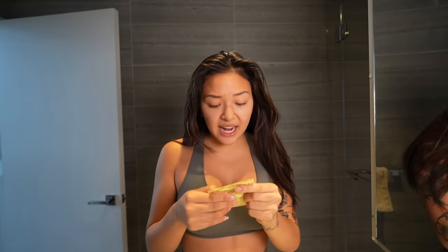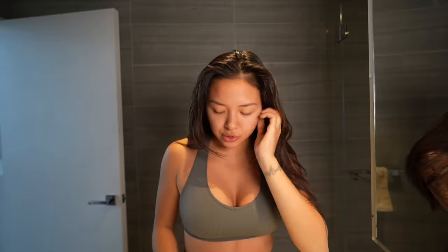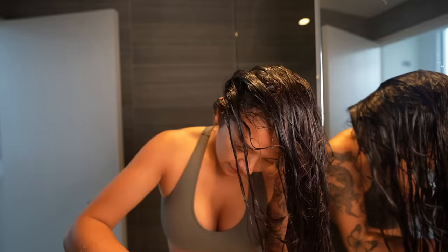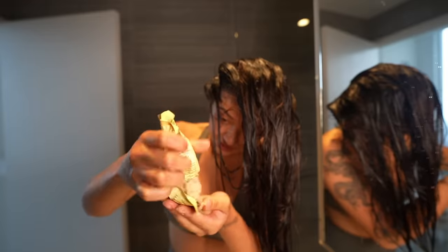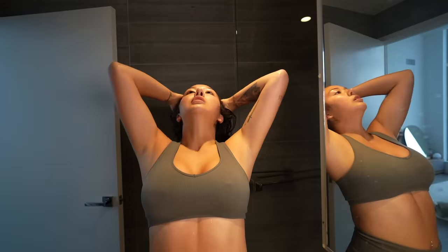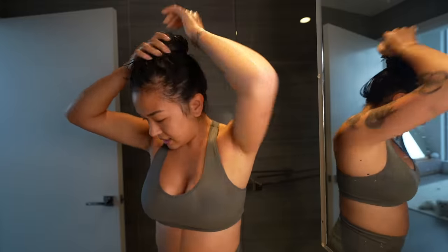Looking at the packaging, it says I need to shampoo first, so let me head to the shower real quick. Now I look like a wet dog. This looks like when I play with my food and mush everything together — I'm just gonna clump this into a ball and tie it up.